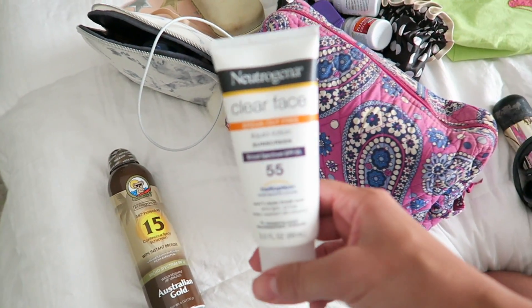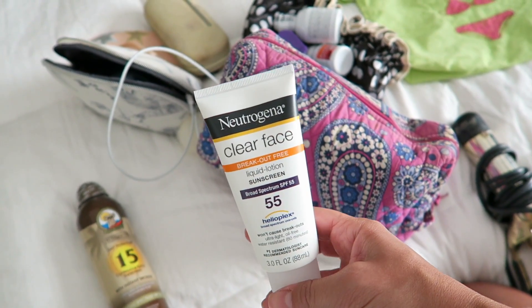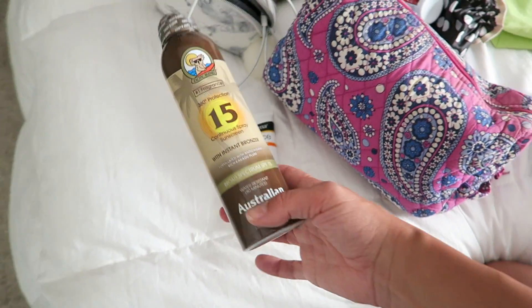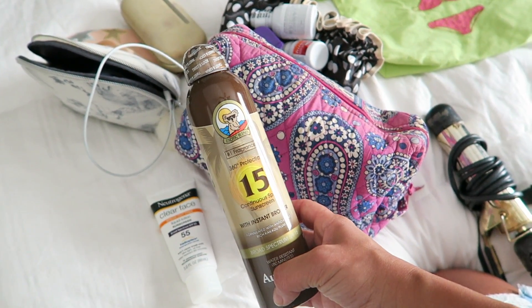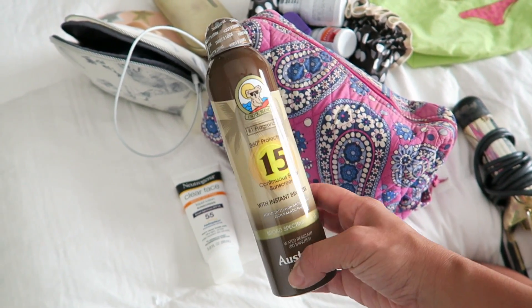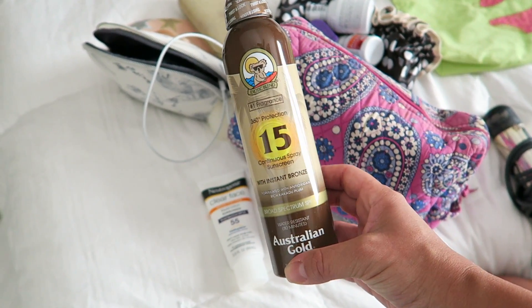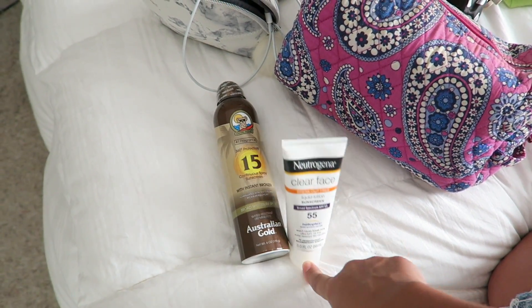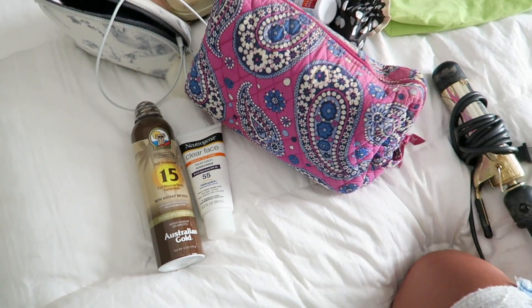I'm going to bring an SPF 55 for my face — just one I got from Neutrogena. And then since I'm already pretty tanned I'm going to use SPF 15 for my body. I held my tan really well from the Dominican Republic, so I shouldn't burn or anything. The SPF 15 will be for my body and the SPF 55 will be for my face, because I don't really like to get my face tan because of aging.